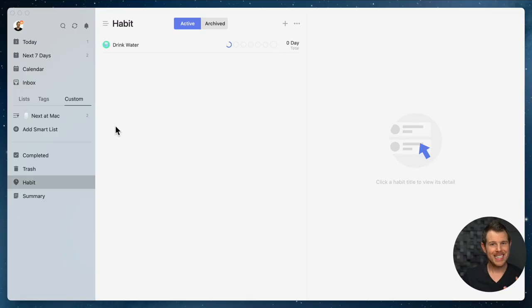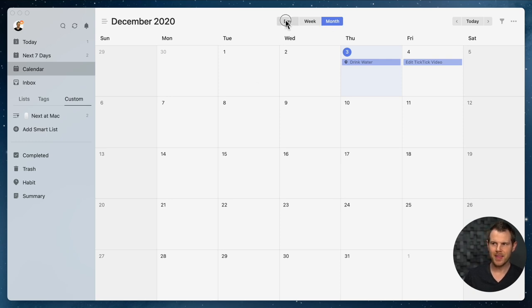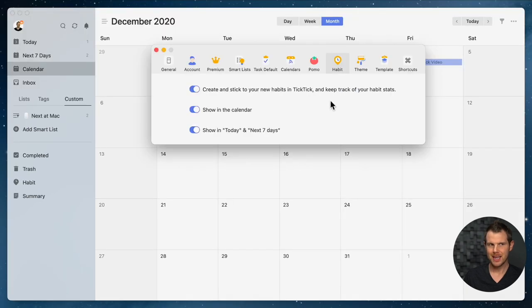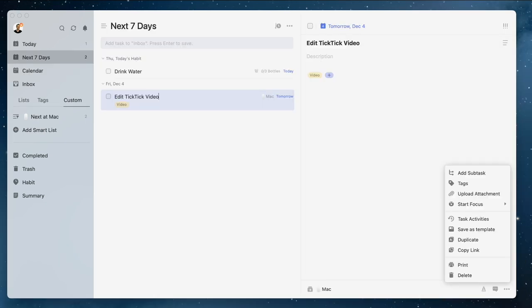If you live and die by the calendar, you can bring your calendar into TickTick. There's a calendar view where you can see assigned tasks — the water habit shows up there too, which I can toggle off if I don't want it in the calendar view. You can view by day, week, or month. If you're already using another calendar, you can bring in third-party calendars via the preferences section — you can sync local calendars or subscribe to calendars as well.